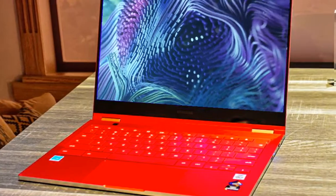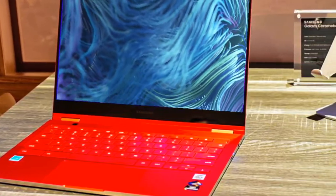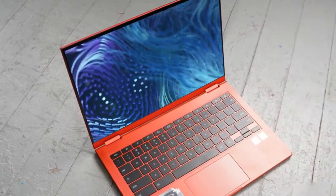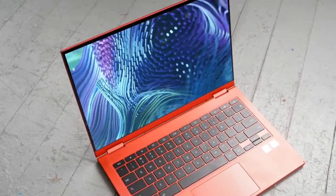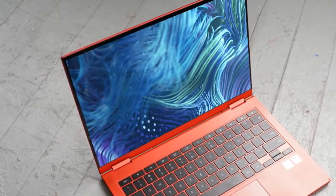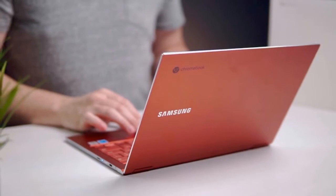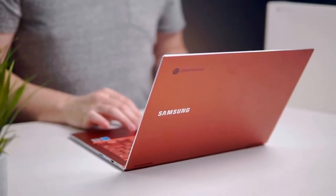The Galaxy Chromebook 2 features an HD 720p webcam and a backlit keyboard. It includes a 45.5 Whr battery. Connectivity options include two USB Type-C ports.